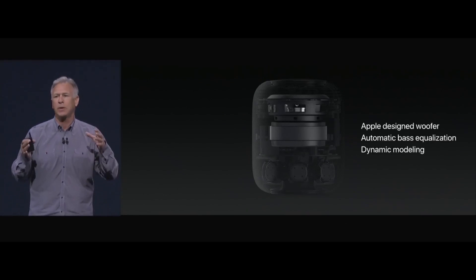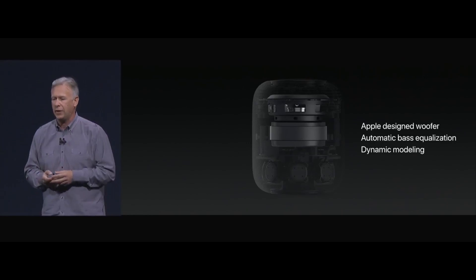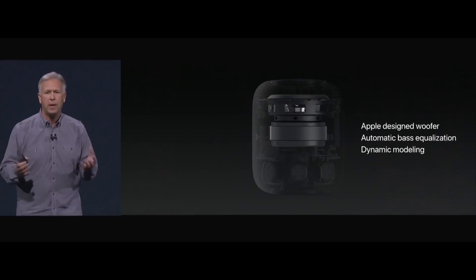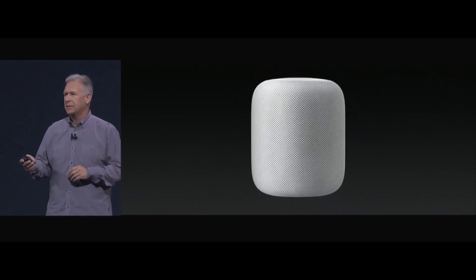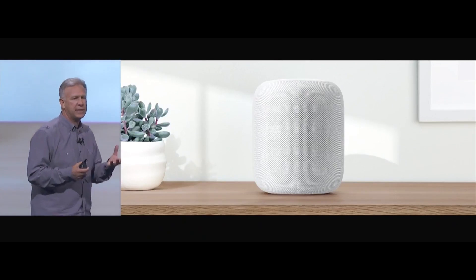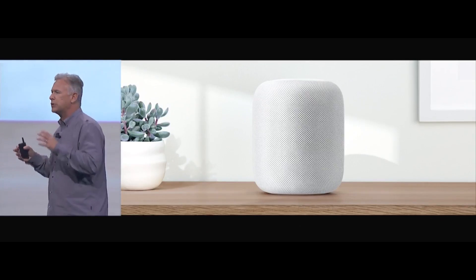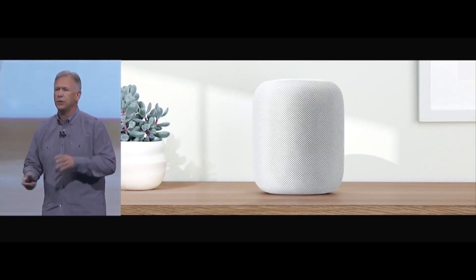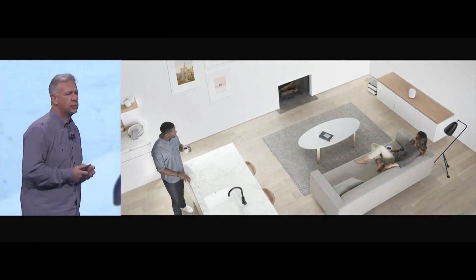It has a really big four-inch woofer, upward-facing with a large motor to move a lot of air. There's automatic bass equalization and dynamic software modeling so that as the volume goes up, it's free from distortion. HomePod also has spatial awareness — you plug it in to AC and it gets its music wirelessly. It's compact enough to put most anywhere in your house — on a table, on a shelf, against the wall, in a corner — and it intelligently and automatically detects the space it's within.